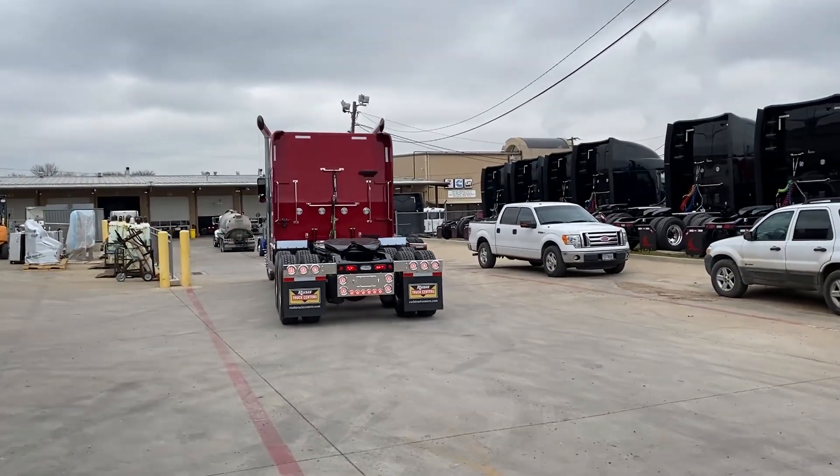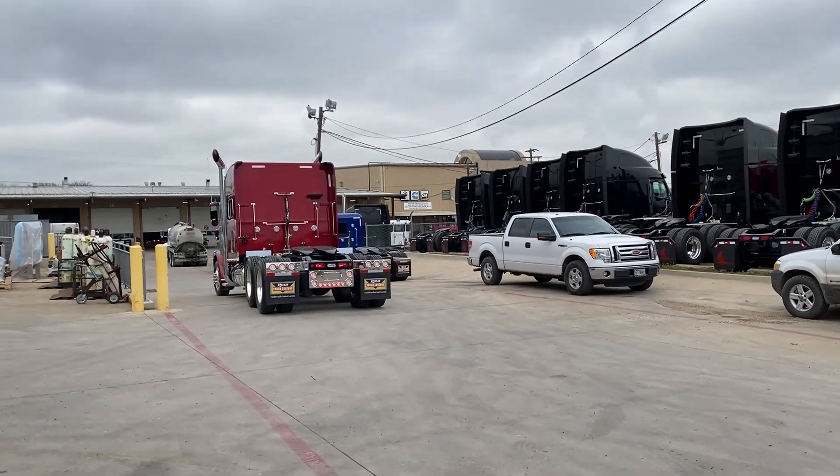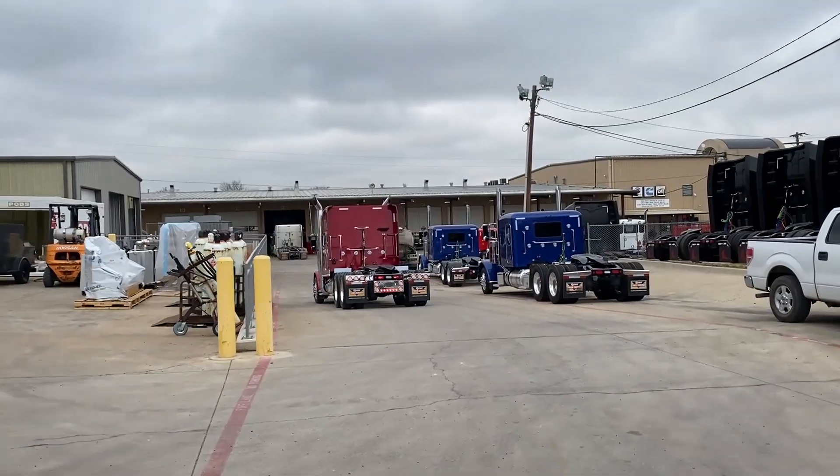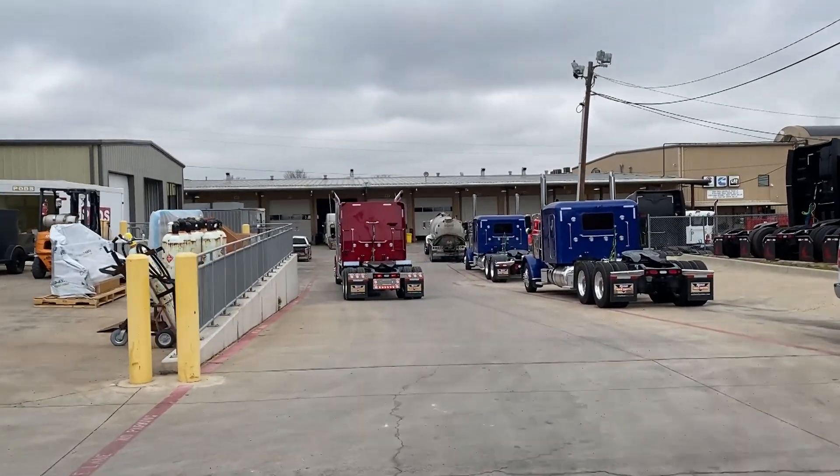Underneath the hood we've got a Cummins X-15 Performance Series engine, 565 horsepower, 1850 pound-feet of torque, paired to an Eaton Fuller 18-speed manual transmission.